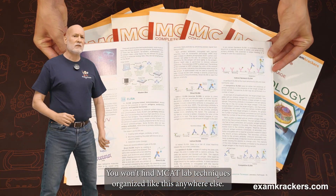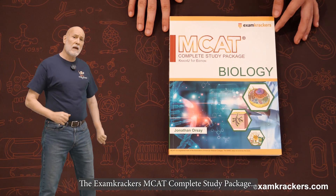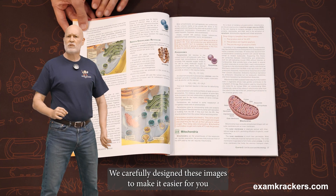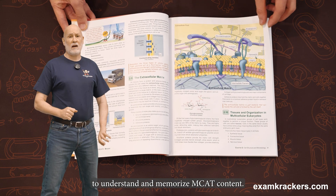You won't find MCAT lab techniques organized like this anywhere else. The Exam Crackers MCAT Complete Study Package has thousands of original images that bring MCAT science to life. We carefully designed these images to make it easier for you to understand and memorize MCAT content.